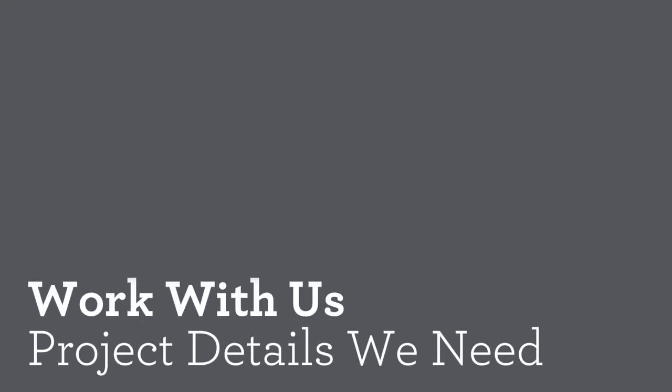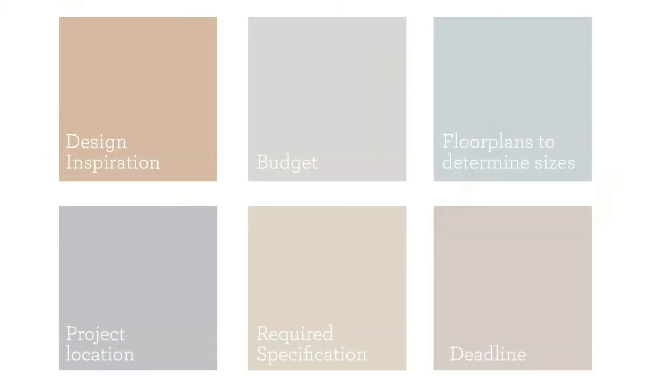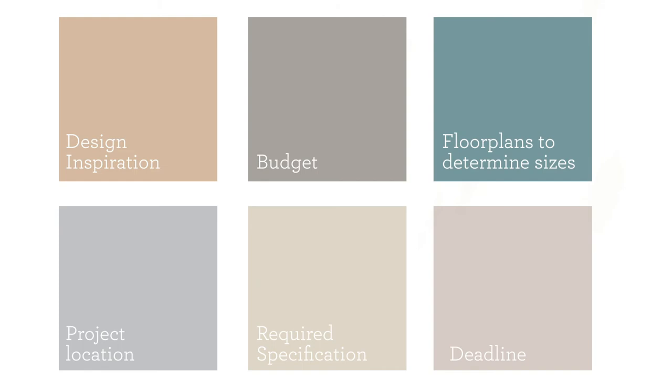Here is a quick checklist to get started on a project with you. Design inspiration — whether you send us your mood boards or select from our catalogs, we'd be happy to get started on some concepts. Budget — if we can understand the price point we need to meet, this allows us to make an informed choice on which qualities to proceed with and sample right from the start. Floor plans — these allow us to understand the scope of the project and determine sizes and quantities for quoting, and we also like to insert the designs into the floor plans to ensure they complement the scale of the furniture.